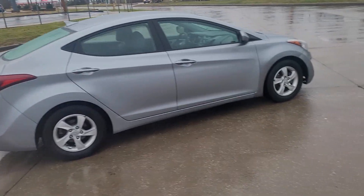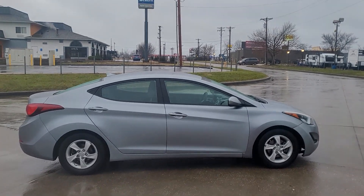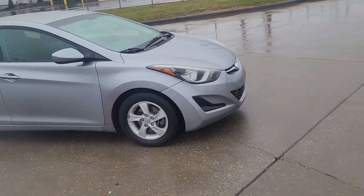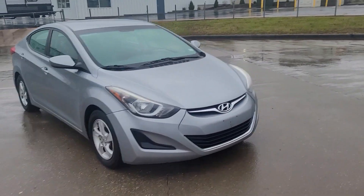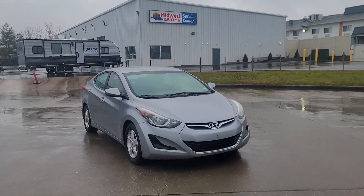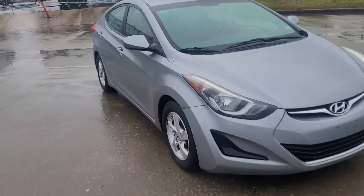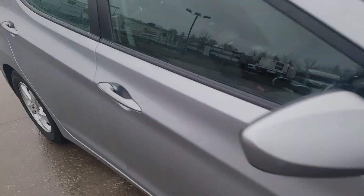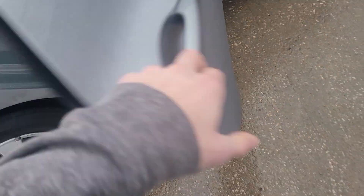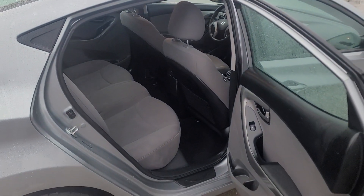It's got Bluetooth, a couple options. Pretty decent little car. Here's a little 360 view. Not bad, not bad. Clean inside and out. Inside, outside.